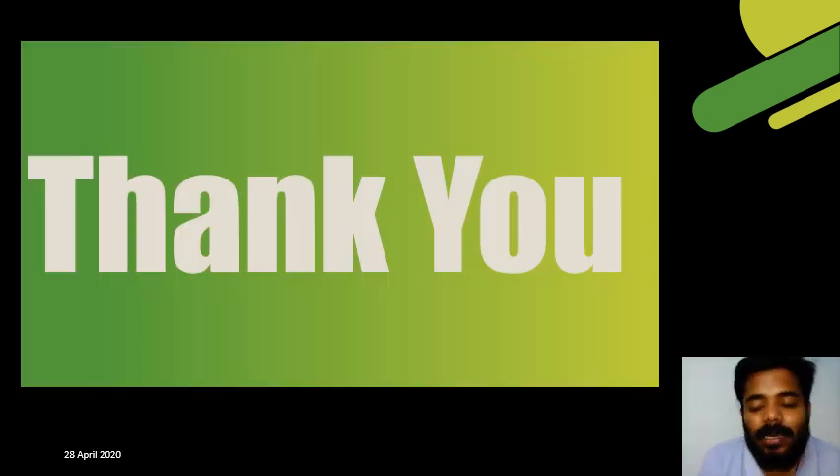Thanks for your patient listening. If you have any queries or valuable suggestions regarding this presentation, please mention them in the comment section. Once again, thanks for your listening.